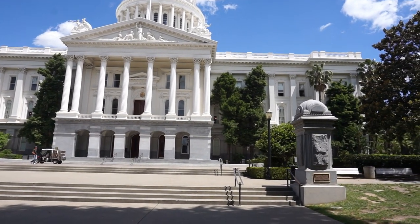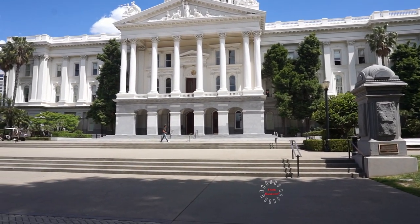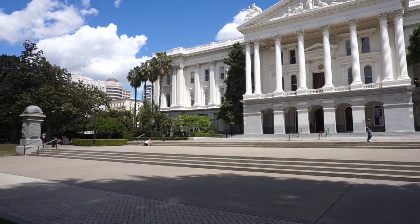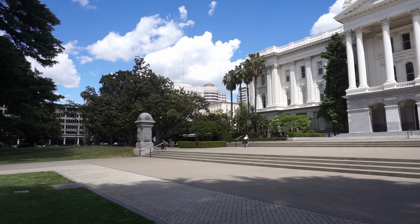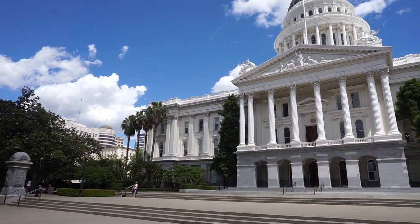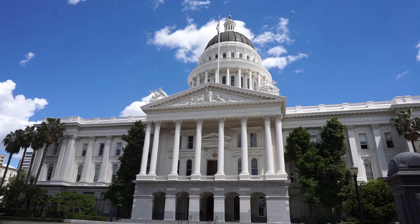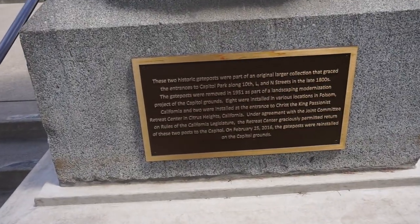This building was started in 1860 and completed in 1874, so it took them 14 good years to complete it. It's pretty majestic. It has a very big compound and they have huge trees here. I'm really impressed with this state capital building — it's nicely done. I'm not sure what material they used, maybe marble.